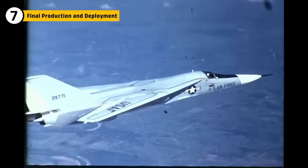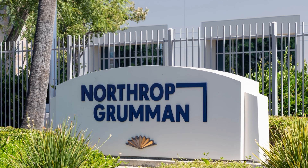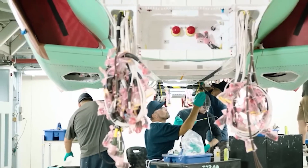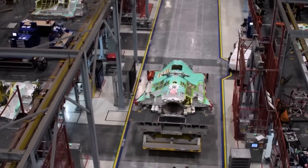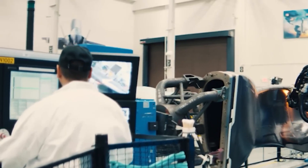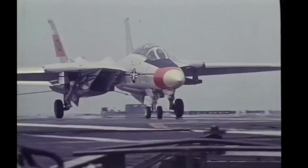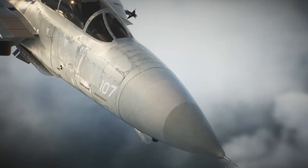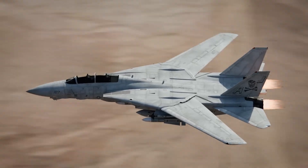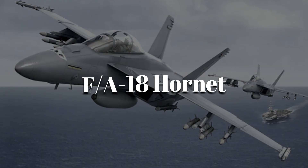Once fully tested and the engine issues addressed, the F-14 entered full-scale production at Grumman's factory, where workers assembled the fuselage, wings, and avionics systems while specialized teams installed the weapons systems and cockpit. Each F-14 was carefully crafted with quality control teams conducting checks on every component. The final aircraft rolled out in the early 1970s and was immediately put into service with the U.S. Navy. With its variable sweep wings, powerful engines, and advanced radar, it quickly became a favorite among Navy pilots, serving as the backbone of air superiority until its retirement in the 2000s, when it was replaced by the F/A-18 Hornet.